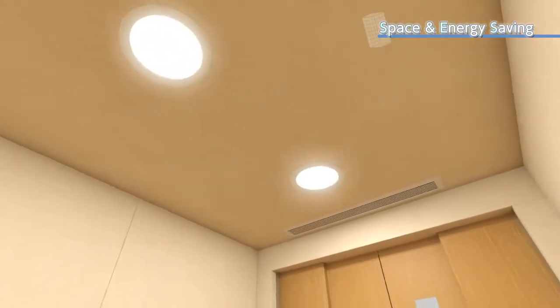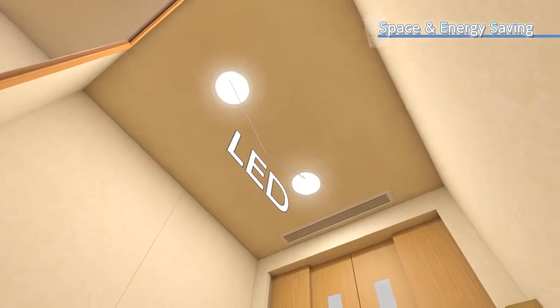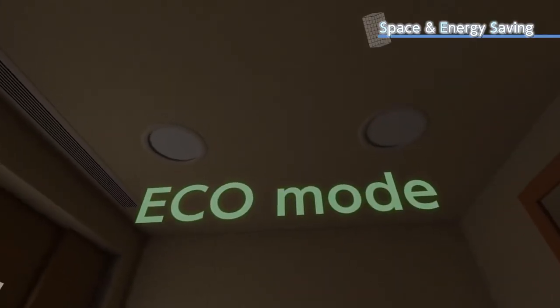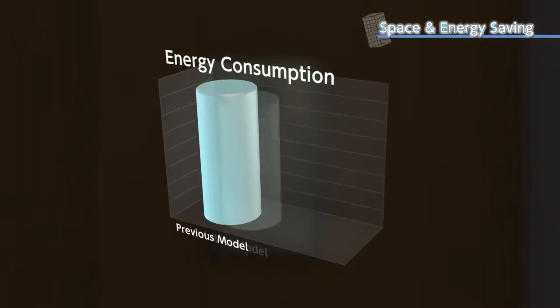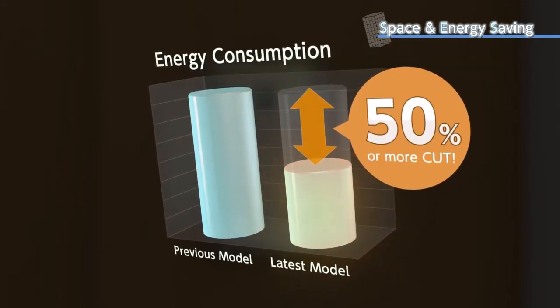Energy saving is another key feature. Energy-efficient LEDs are used for car lighting. And if the elevator is not used for 3 minutes or more, the eco mode will be activated to help save on the consumption of standby power. The energy consumption is approximately 50% less than previous models.